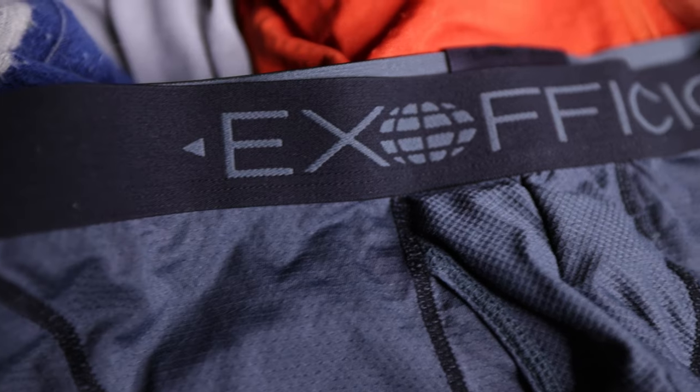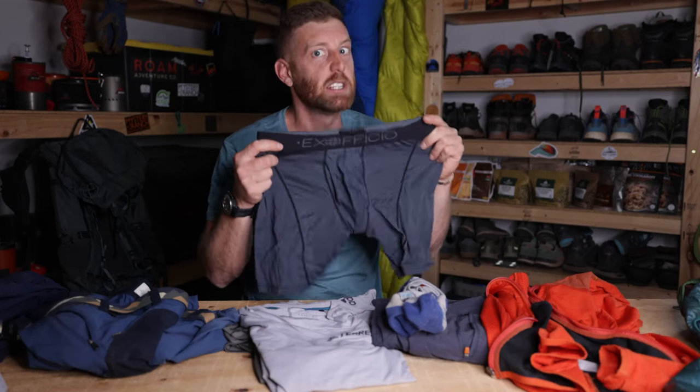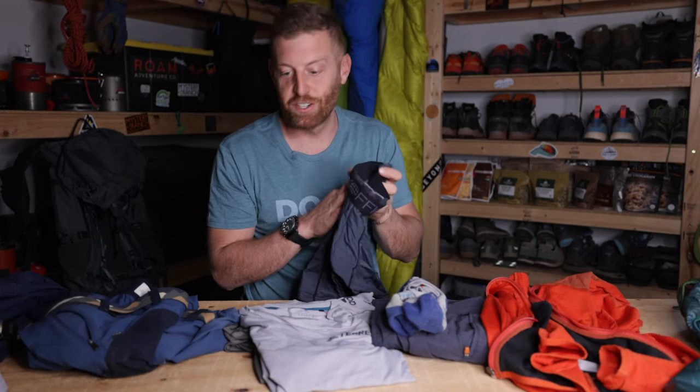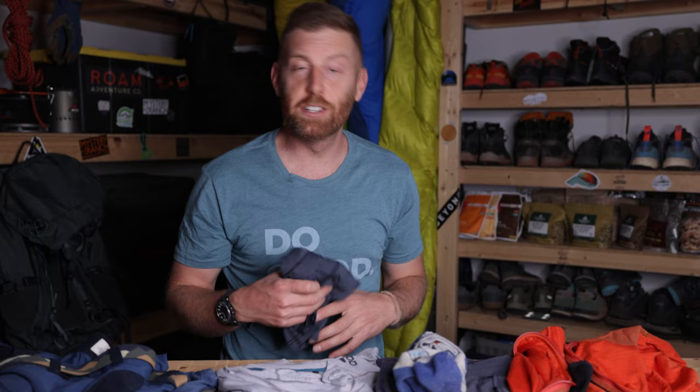I've been using these from ExOfficio for like eight years. Literally this pair has lasted me so long. I have about 10 pairs of these underwear and they're still going strong — I still feel very supported and cared for.